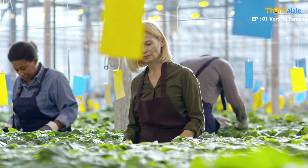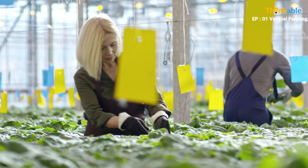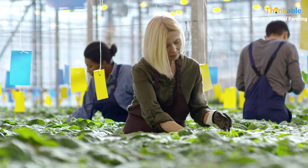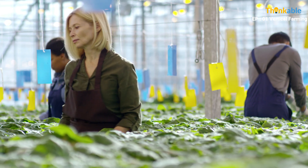Vertical farming is the practice of growing produce in vertically stacked layers. In this farming we can use soil and hydroponic or aeroponic methods. Vertical farms attempt to produce food in all challenging environments where land is rare or unavailable.